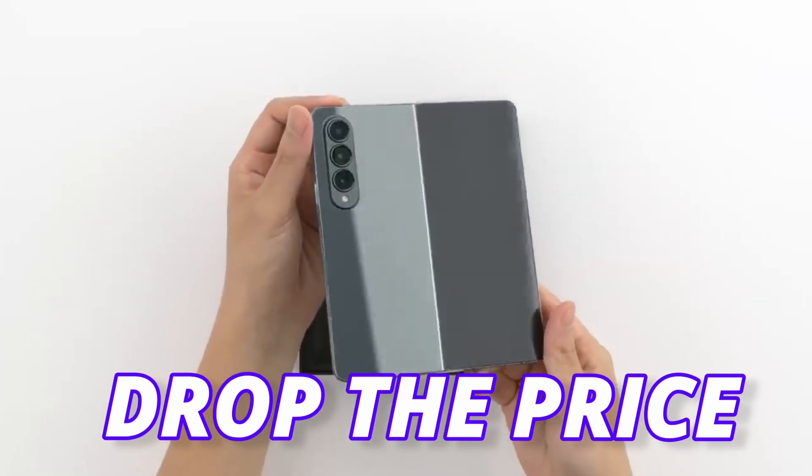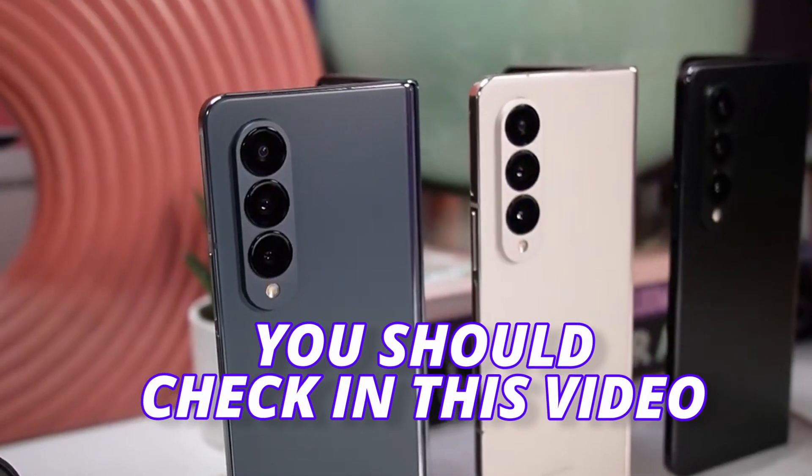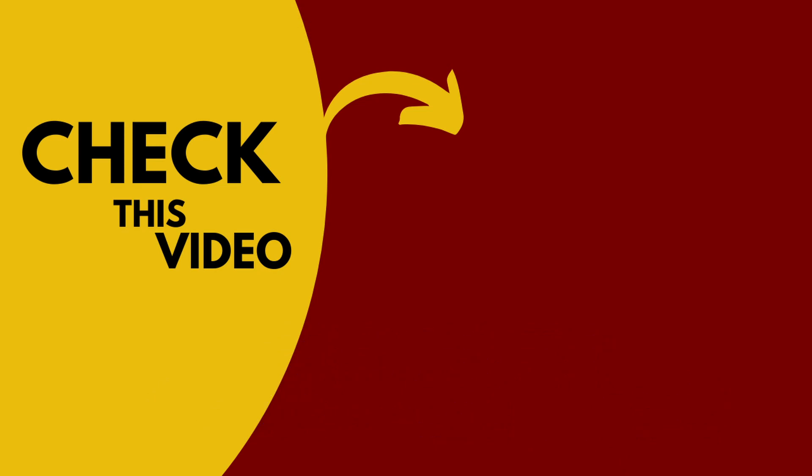Samsung will drop the price on the Galaxy Z Fold 5 — you should check this video for more details, and don't forget to subscribe.